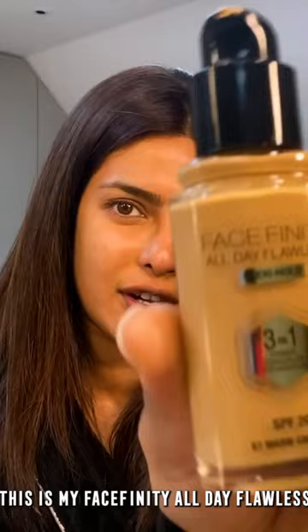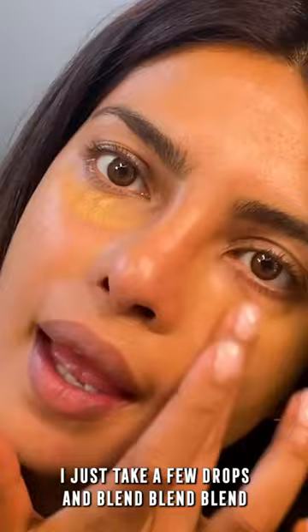So let's start with face. This is my Face Finity All Day Flawless. Warm Caramel is my skin tone. I just take a few drops and blend, blend, blend — super blendable — and then powder.